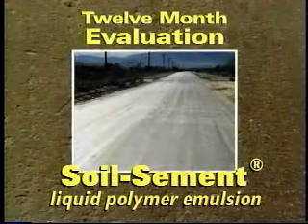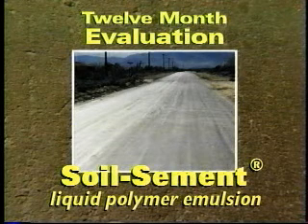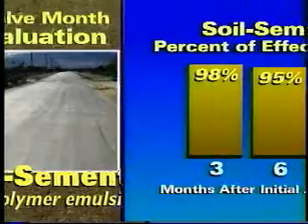Soil cement's performance was again rated excellent. Even after a year of being exposed to the high desert climate, there was no potholing, no rutting, and no washboarding visible.